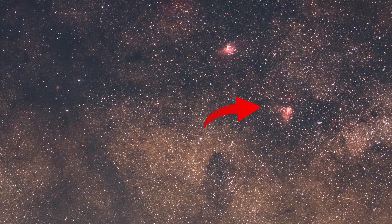Tonight, I am taking a picture of the Omega Nebula, which is designated as Messier 17. This is another very bright target that sits right in the Milky Way core and will make for a great image.